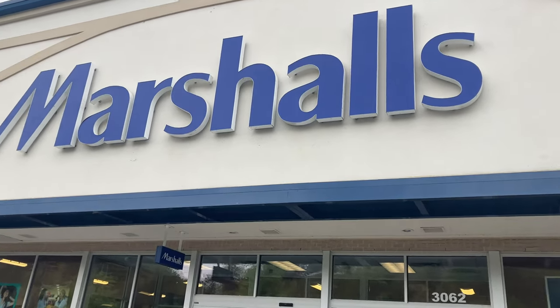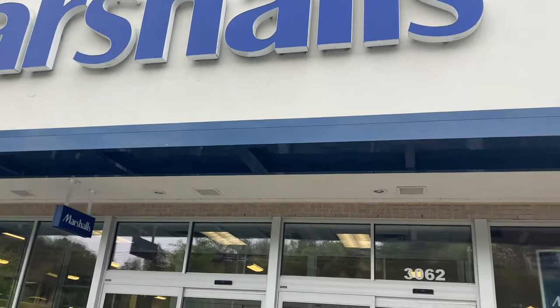It's a shopping vlog today. If that's not your thing, I'll see you tomorrow. We're going to Marshall's and Publix probably.